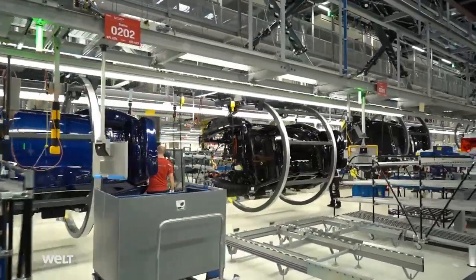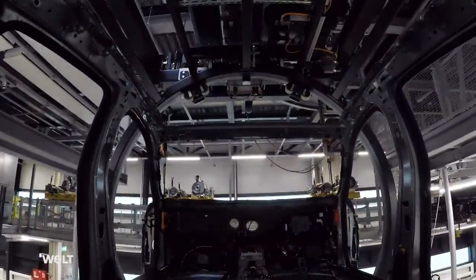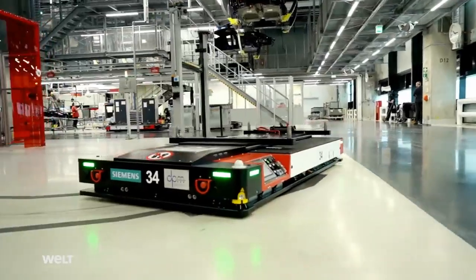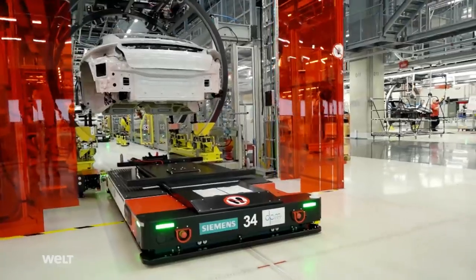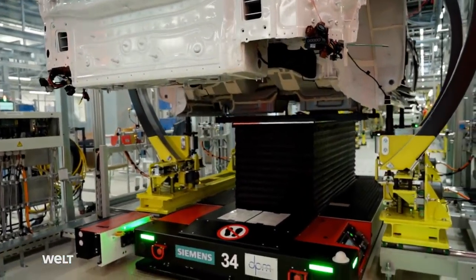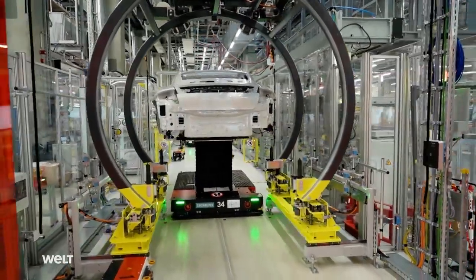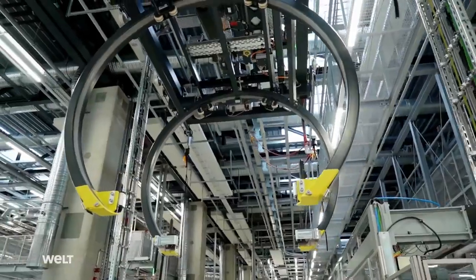Once the workers have fitted the lines for the brake fluid and other operating fluids on the underbody, the AGV collects the body shell again. The new high-tech factory cost around 700 million euros to build. The autonomous transport systems offer a crucial advantage in comparison with classic production involving a rigid assembly line — the production lines can be adapted flexibly to new production processes in the future.